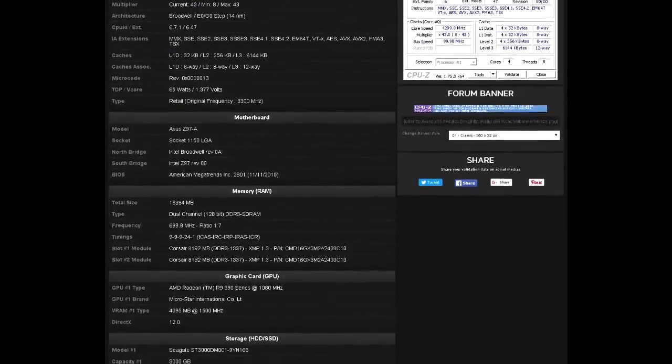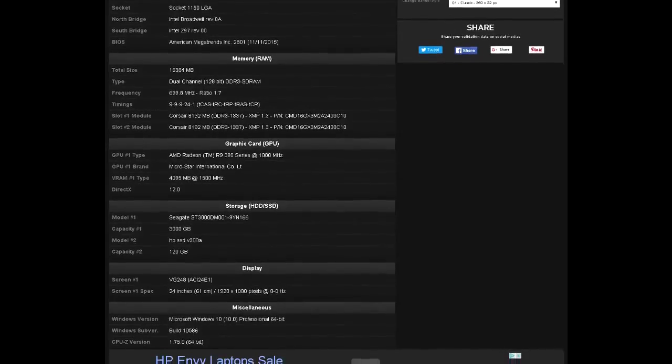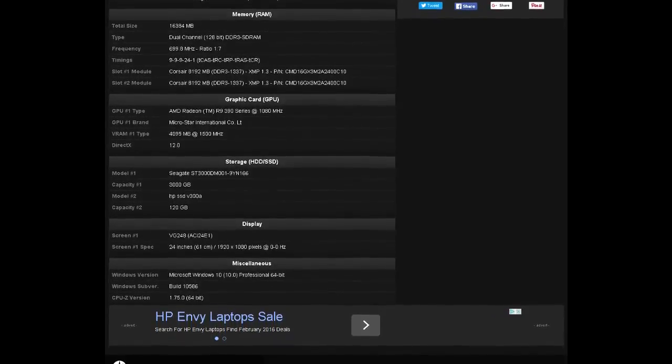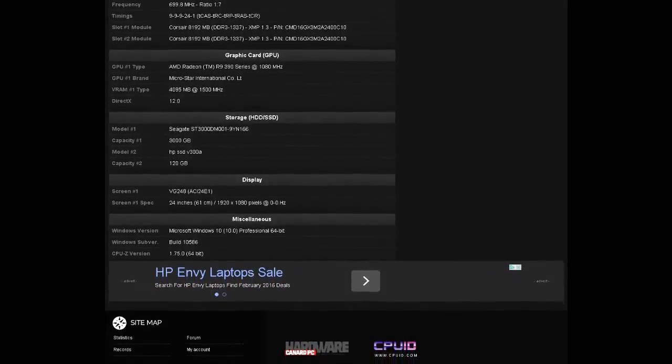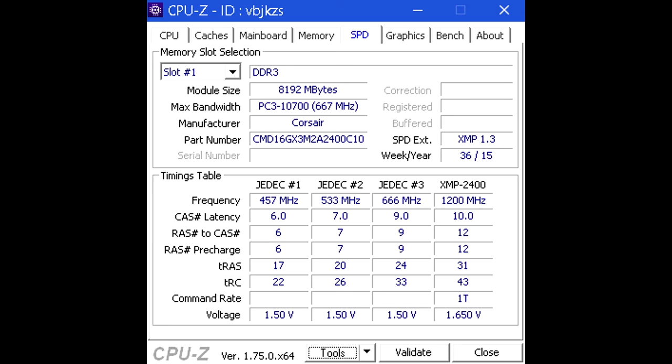I'm going to quickly revisit what I meant by 'seemingly high' in the benchmarking. I've had issues with this motherboard before when I had the 4790K installed, mainly with RAM, and this issue cropped up yet again. I was able to get the XMP profile of 1.65 volts and 2400 megahertz, but I wasn't comfortable with that for the long term. After lots of restarting and panicking, I dropped it down to 1333 megahertz at 1.50 volts.